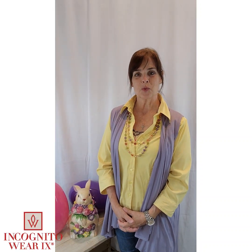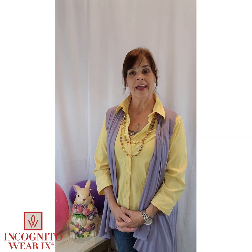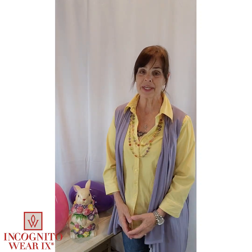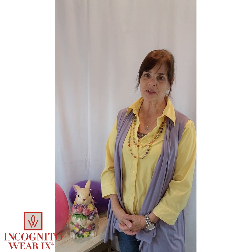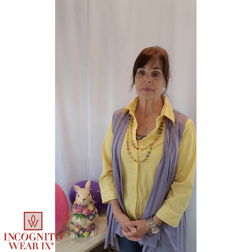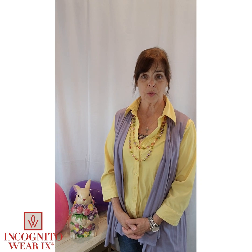Happy Fashion Friday. This is Jan Wolbrek from Incognita Wear IX. If you can't tell, this is a special time. It is Good Friday, so I wish you all a blessed Good Friday and Resurrection Weekend.